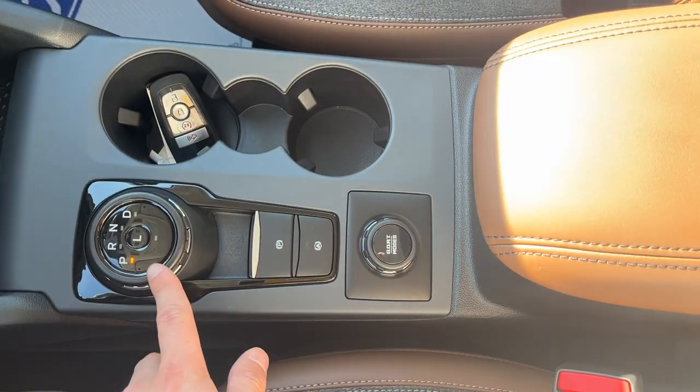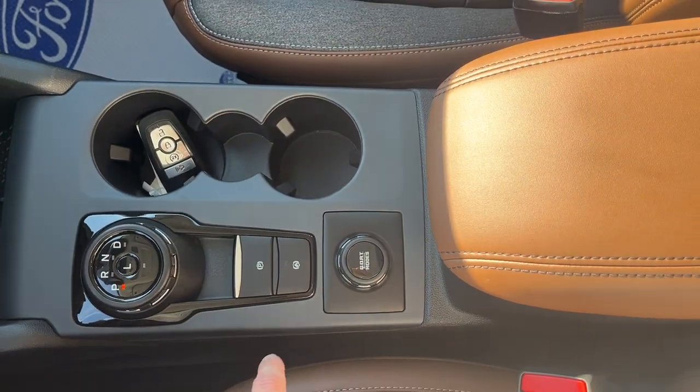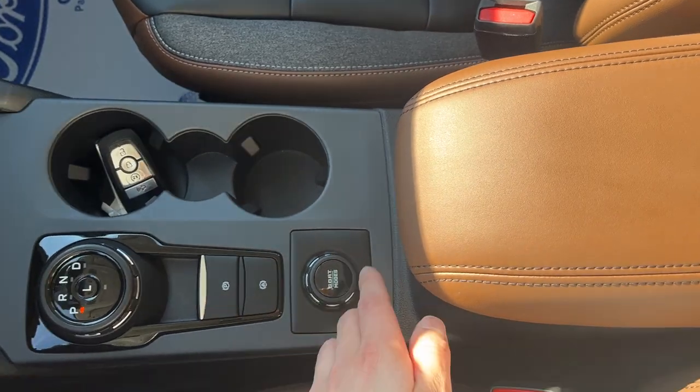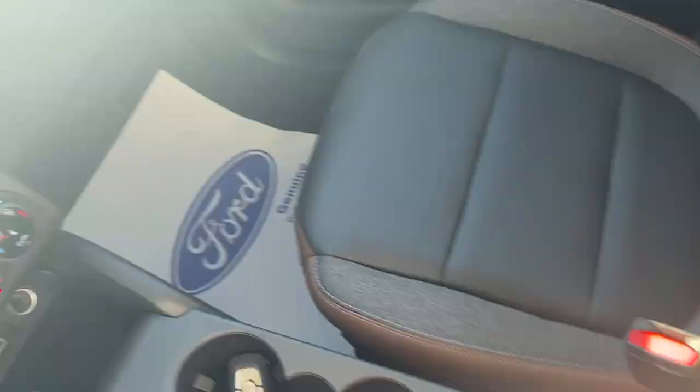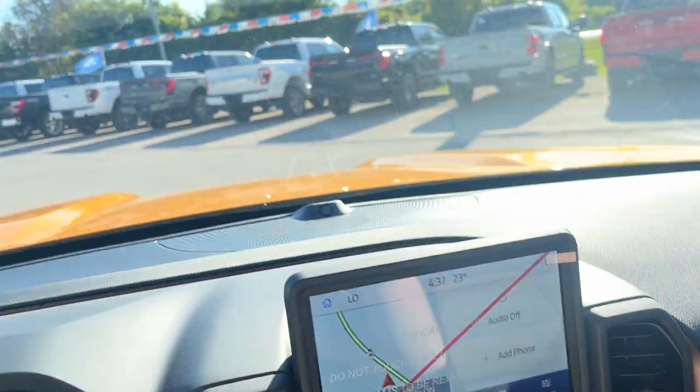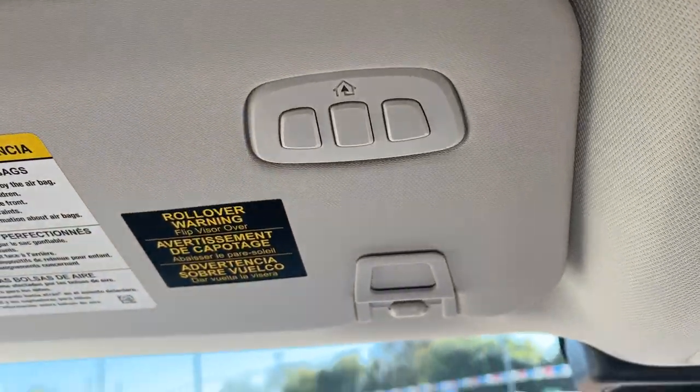Your dial style shifter there, remote start on the key fob, your different GOAT modes, your parking brake and auto hold. Plenty of storage inside the center console and a couple more power options in there as well. And more storage over here in the glove box. The tech package also gives you the universal garage door opener.